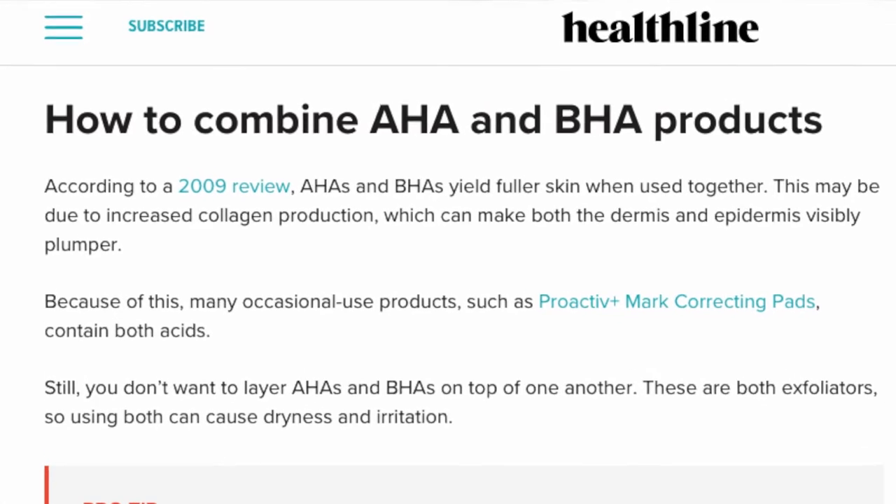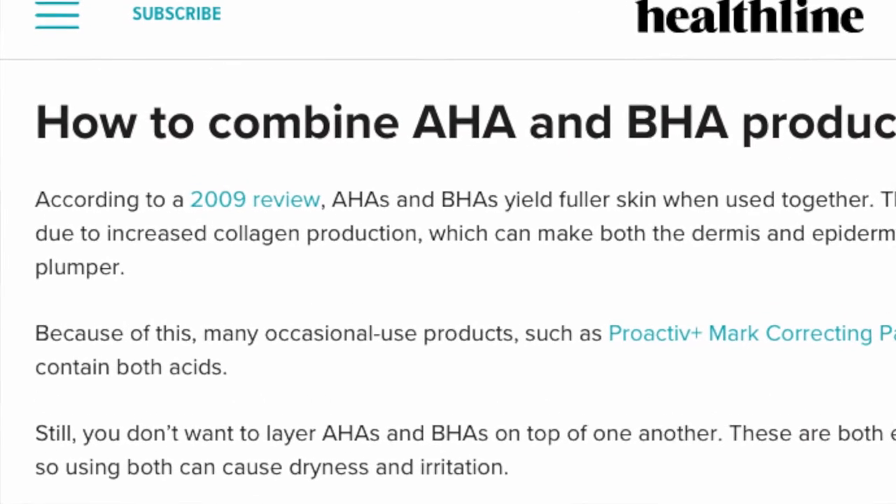AHAs exfoliate our skin by removing dead skin cells, but they also promote the formation of new skin cells. Research suggests they help promote collagen production, correct discoloration from age spots, improve the appearance of fine lines and wrinkles, help prevent acne breakouts, brighten your skin, and interestingly, they can also increase product absorption — meaning they help your skin absorb other products you use, like hyaluronic acids.